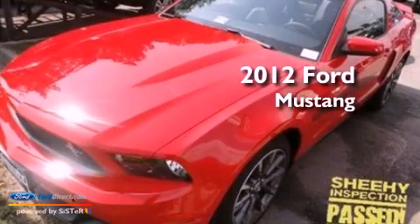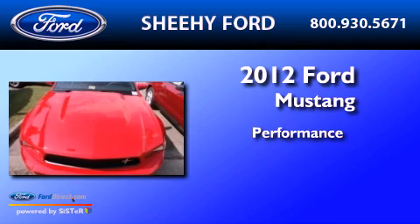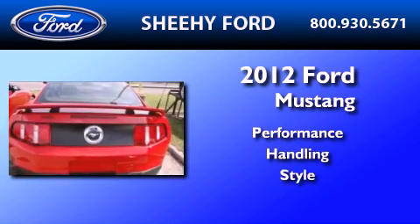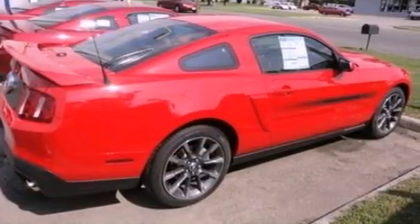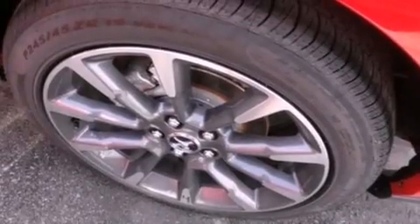This is a brand new 2012 Ford Mustang. Its top features include cruise control, full power accessories, keyless entry, a CD player, and a multi-link rear suspension.